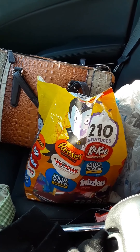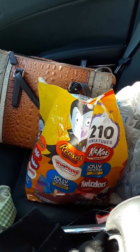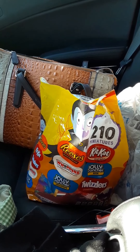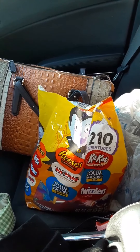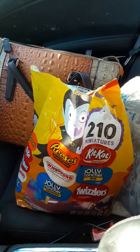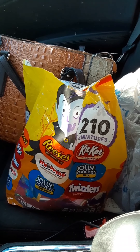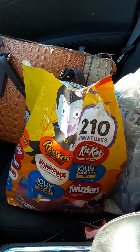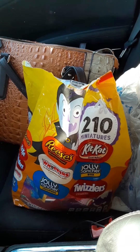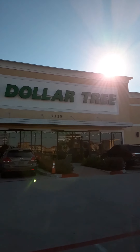I'm not sure any trick-or-treaters will come by because of COVID, but since my yard is done up I like to have candy on hand in case the kiddos stop by. I brought this big bag along as filler just in case they don't have what I want inside. Okay, I'm going inside — hang on.